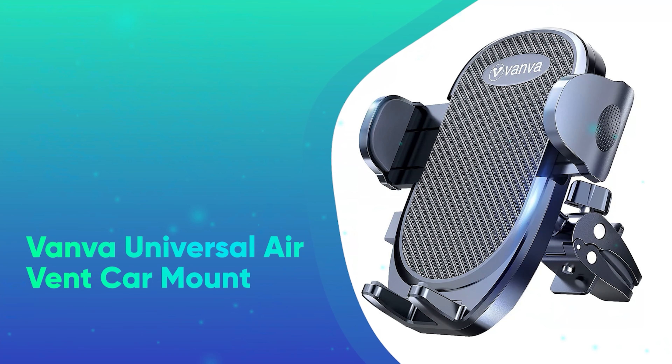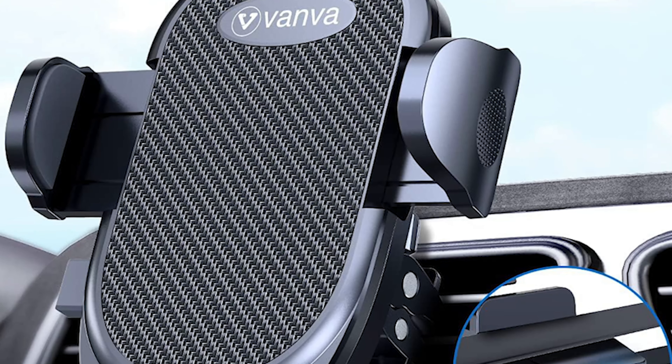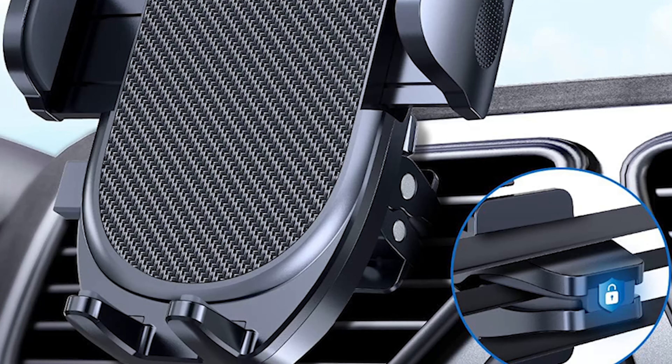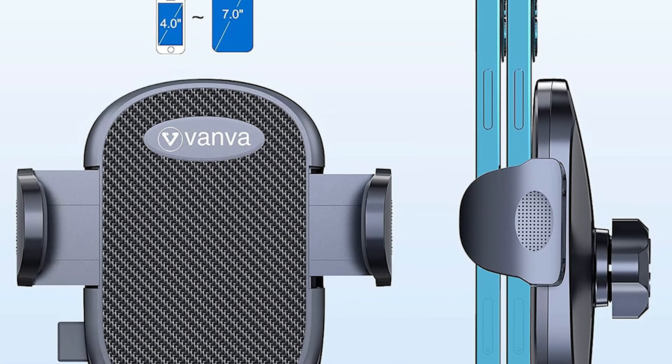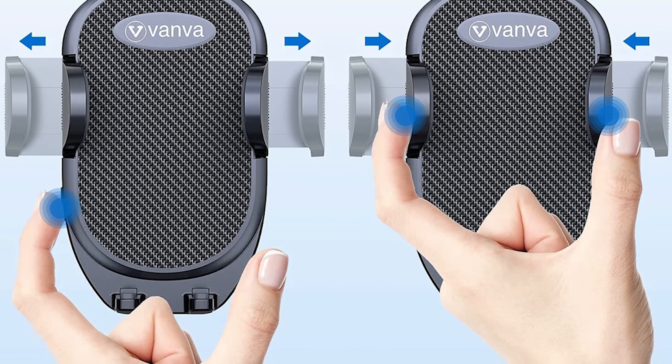Number 4: Vanva Universal Air Vent Car Mount. This adjustable phone mount gives them a hands-free way to use their device as a GPS. Compatible with both horizontal and vertical air vents, the mount works with most smartphones and won't wobble around while you're driving.